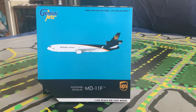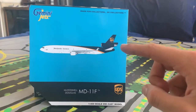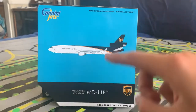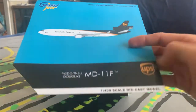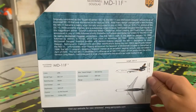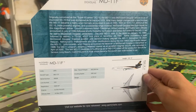Let's get into the box. Right up here we have a computer-generated photo with the model, the Gemini Jets logo, 'made for collectors,' Donald Douglas MD-11F, and UPS. Here it is — very nice. And here is the information about the aircraft if you'd like to pause and read.